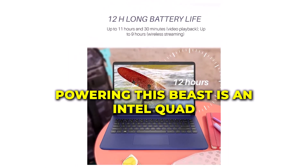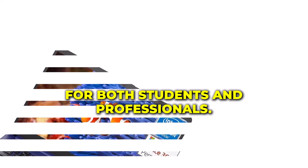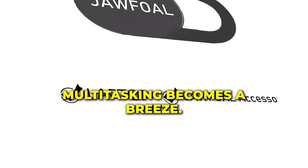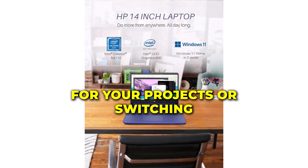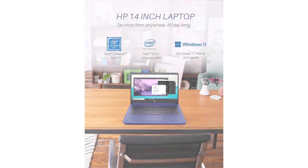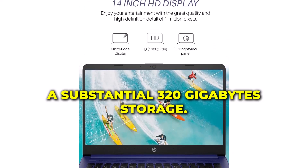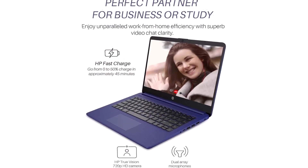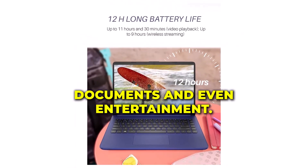Powering this beast is an Intel quad-core processor, a true workhorse for both students and professionals. With 16GB of RAM, multitasking becomes a breeze! Whether you're running complex software for your projects or switching between numerous tabs while researching, this laptop handles it all! And the cherry on top? A substantial 320GB storage — 64GB eMMC and an additional 256GB microSD. That's ample space for your files, documents, and even entertainment!